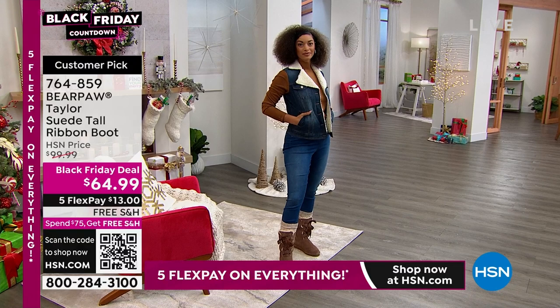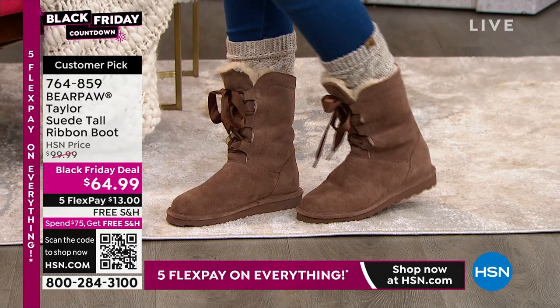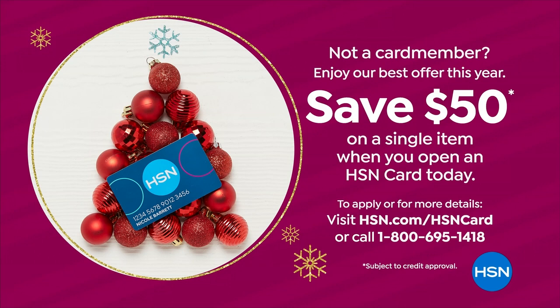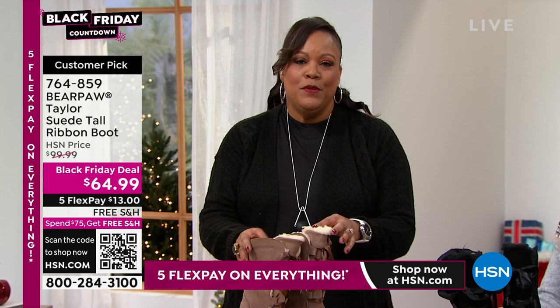Normally this is $100 at HSN, but the Black Friday deal is $64.99. Only $13 to get it home because it's five flex on everything — you can use any of your credit cards. But if you want to make it $15, you can save $50 on a single item when you open an HSN card today. That's when my husband and I opened up a card — I wait for that $50 deal because it's $50 of free money that you apply towards these boots and they're only $15. Just call us and get your HSN card.